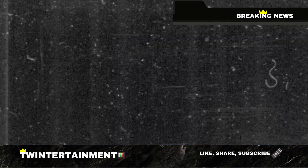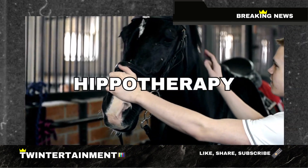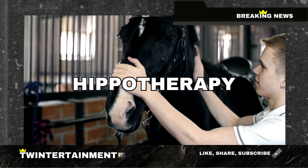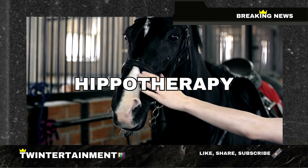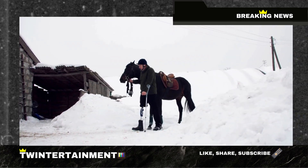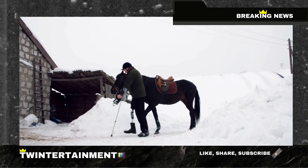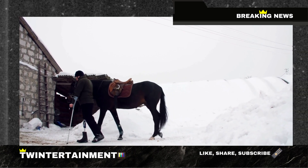Next, let's explore hippotherapy. This therapy involves horseback riding and has been proven to benefit children with Rett Syndrome in numerous ways. Hippotherapy provides sensory stimulation and helps with posture, balance, and coordination. The rhythmic movement of the horse mimics the natural walking motion of the human body, which can lead to improved muscle control and core strength in children with Rett Syndrome.